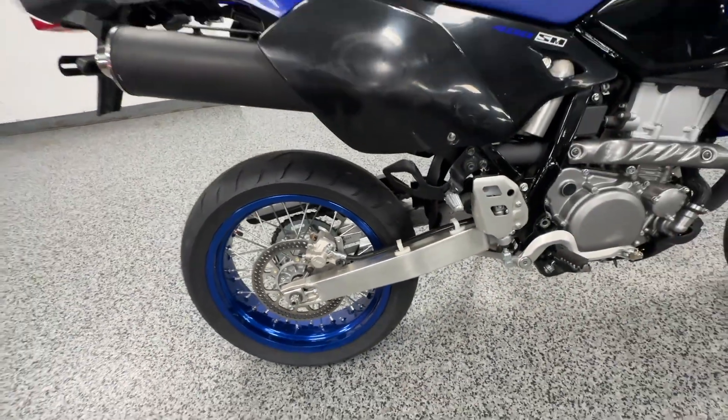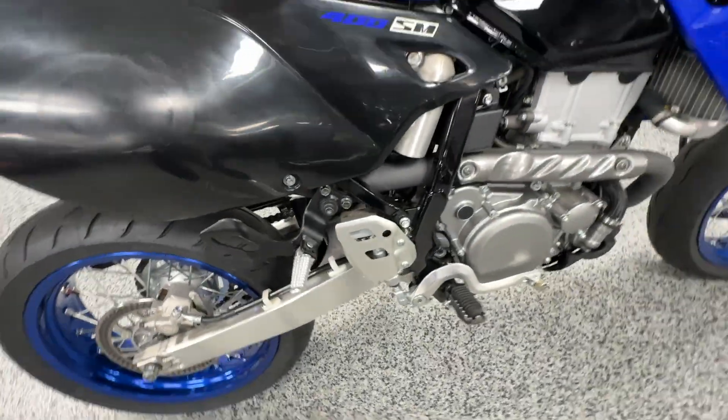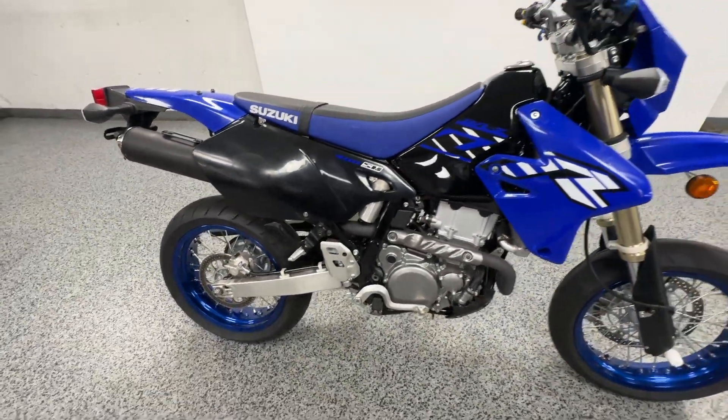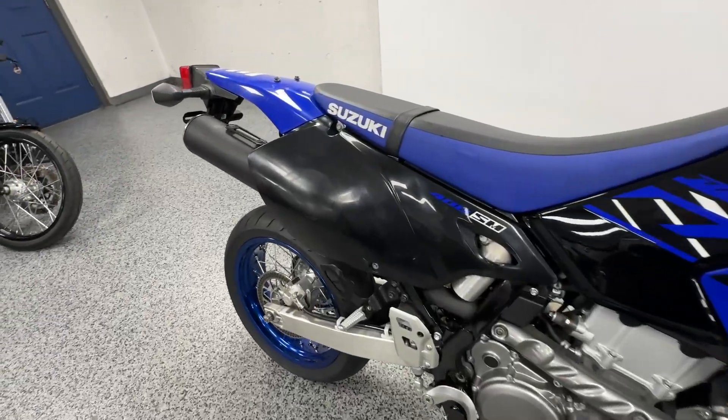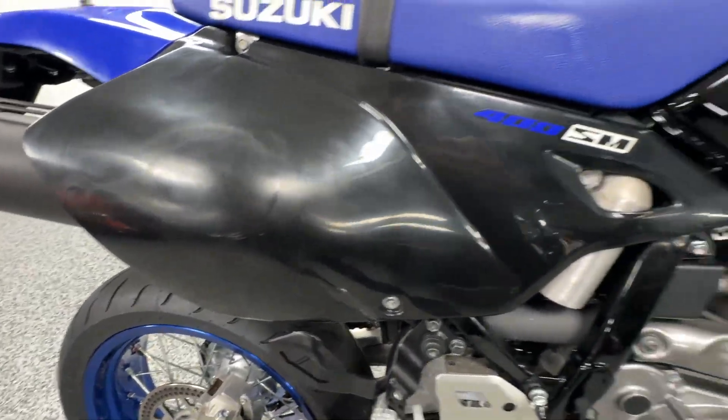Being that it is the SM version, it's a two-up — as you can see, you get the rear sets here, so you can have two people ride it. Flawless condition, just a couple little things — might be tough to see, but there's a little bit of a blotch in the plastics there.